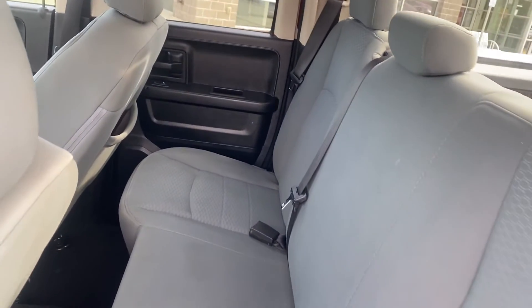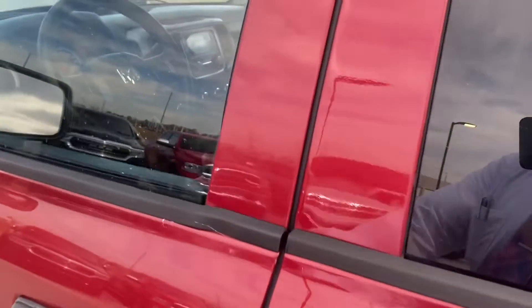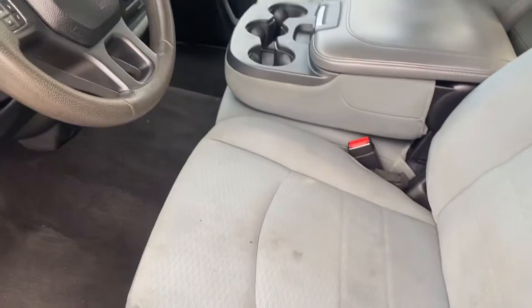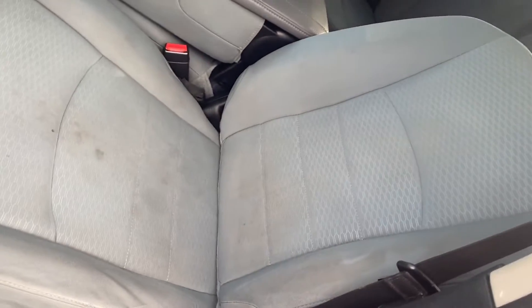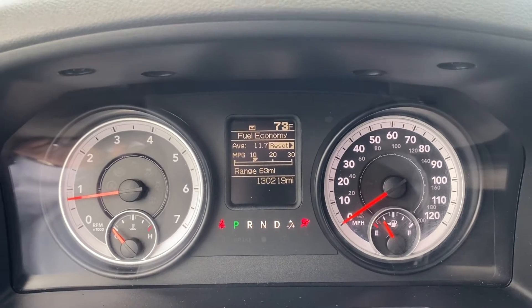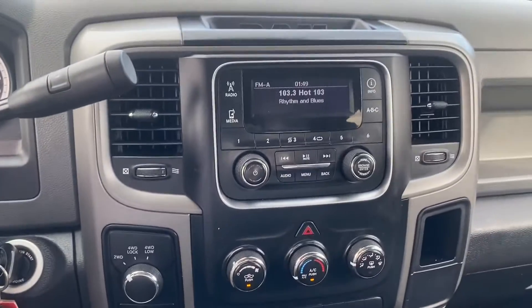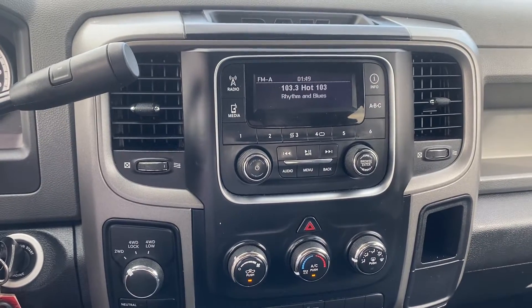The back seat looks good — no rips, no tears, nothing like that. Front seat looks good as well. Verify the miles, give you a good look at all of our gauges. You can see there's no lights on. Over here we have our radio and our temperature controls.